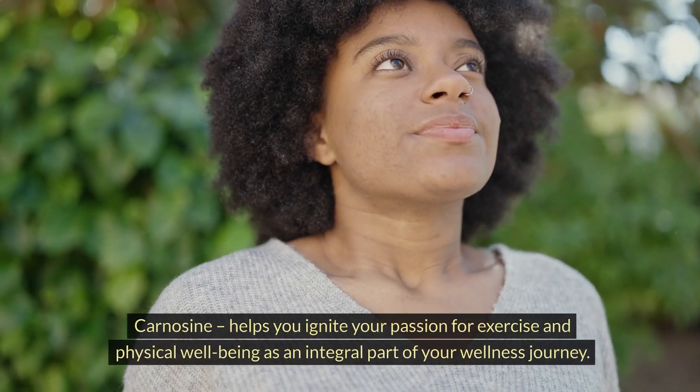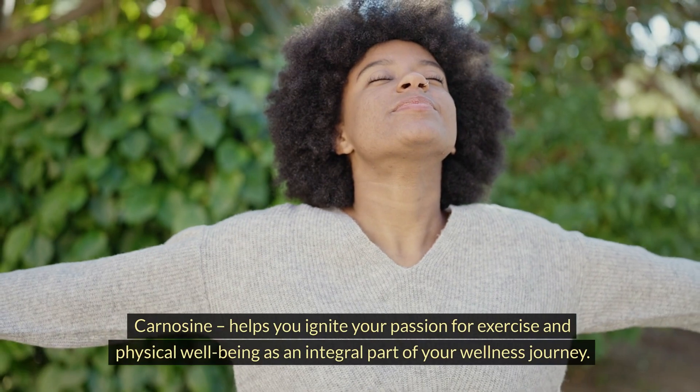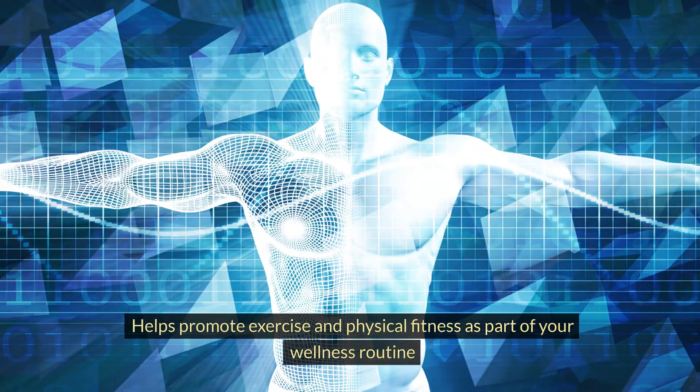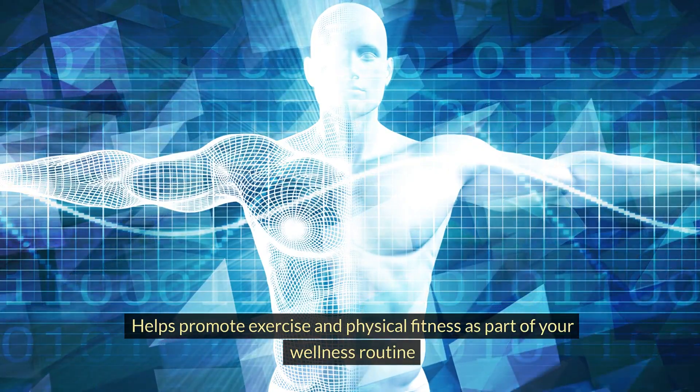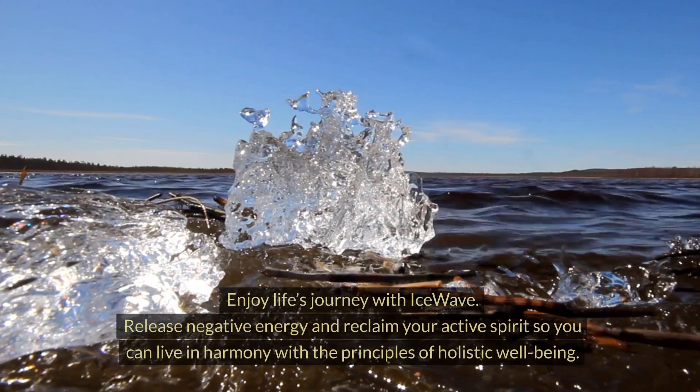Carnosine patches help you ignite your passion for exercise and physical well-being as an integral part of your wellness journey. Benefits include: helps promote exercise and physical fitness as part of your wellness routine and improves overall state of wellness.